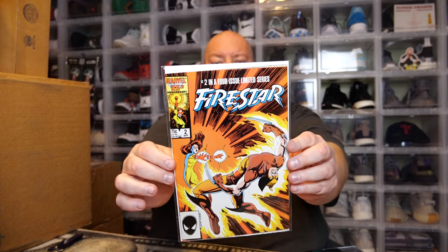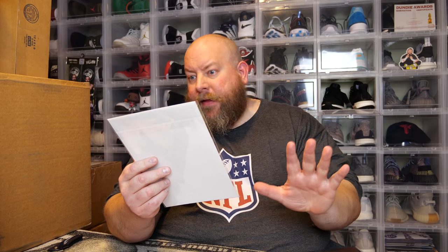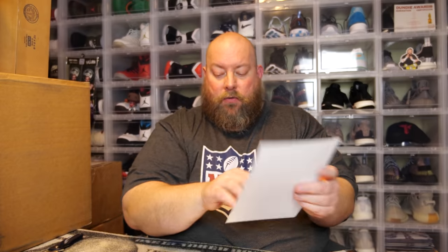Next we got some older goodness — Firestar number two. I don't know if this is any kind of big comic. The cover doesn't look that familiar to me. I could be wrong — I've been out of the comic game for a long time, just getting back into it. Then we have a Superman print, numbered, with only 2,150 made. Very cool.